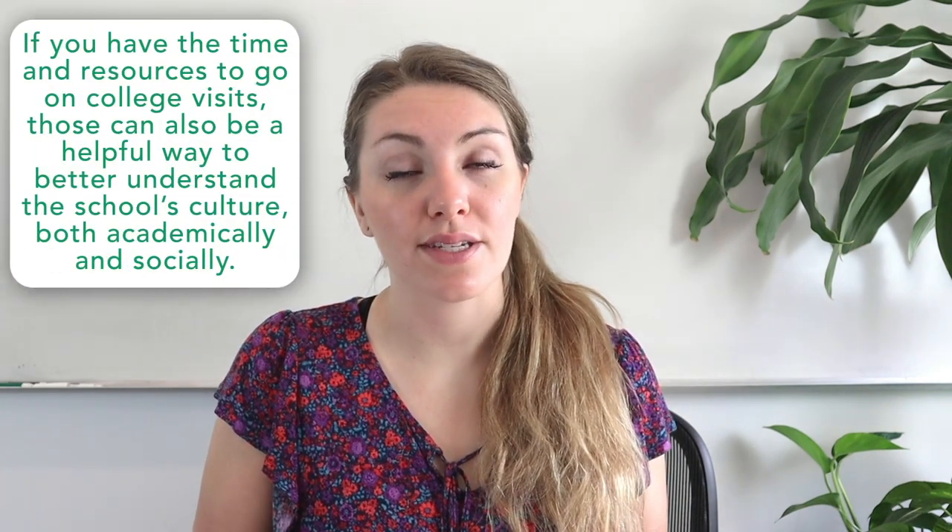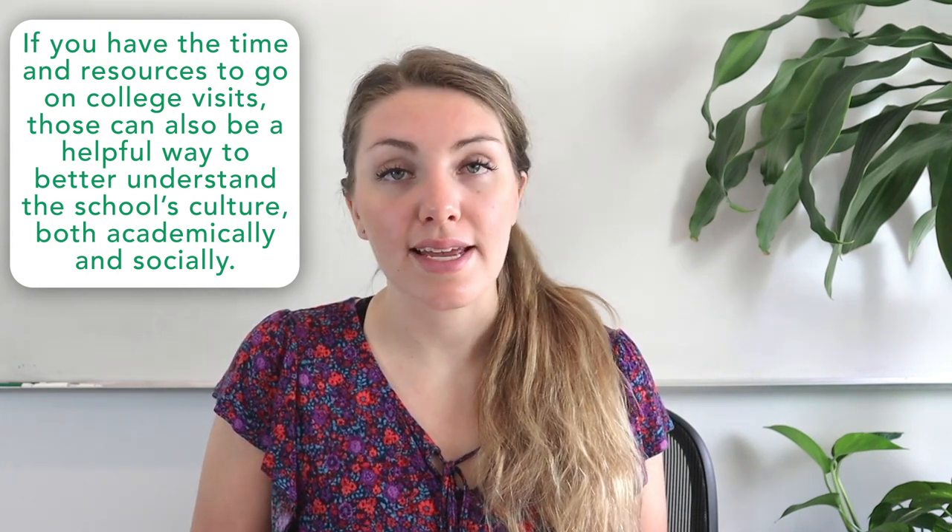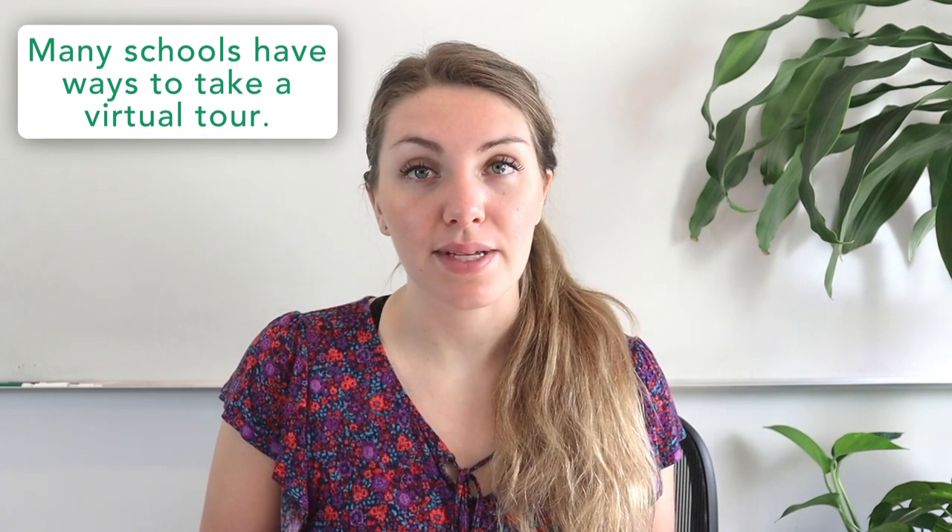If you have the time and resources to go on college visits, those can be a helpful way to better understand the school's culture both academically and socially. You might be able to sit in on a class, eat in a dining hall, attend an extracurricular meeting, or speak with current students. If you can't go on college visits, that's totally okay — many schools have virtual tours. If finances are the problem, some schools also offer diversity fly-in programs, which actually pay for you to visit the school, including transportation, food, and housing for the duration of the program. We have a blog post with a list of these programs and more information to apply.